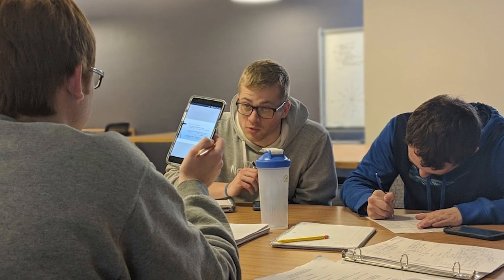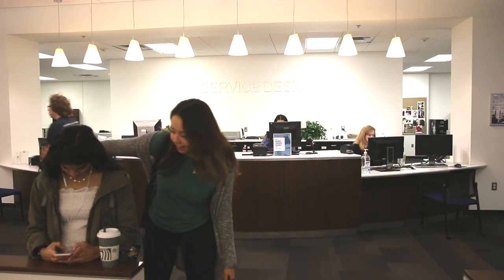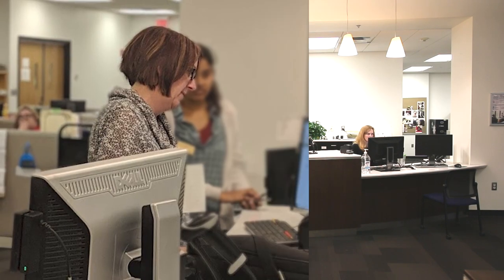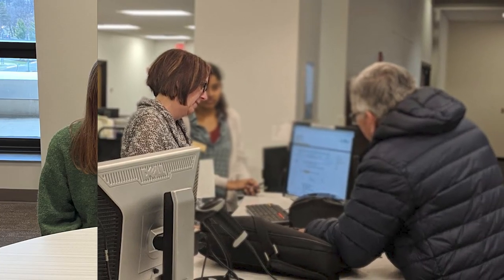The main service desk is on the first floor, and you'll come here to borrow books and ask questions about using the library. Our staff are always happy to help you find library materials in person or through our online chat service, and they can also make an appointment with you to tackle deeper research questions.